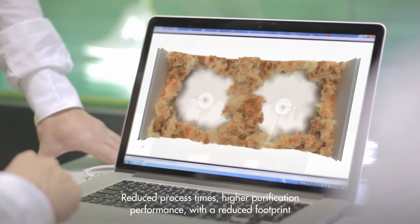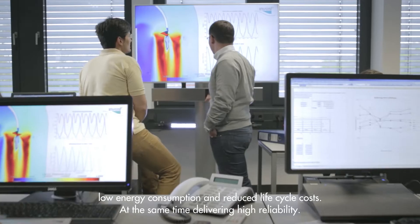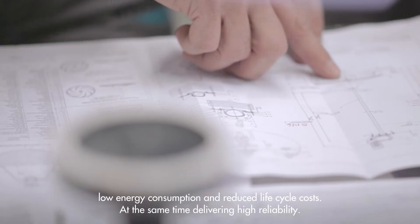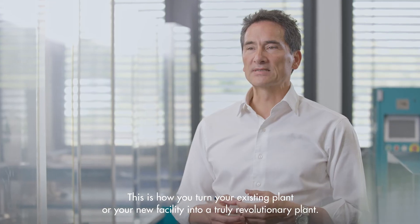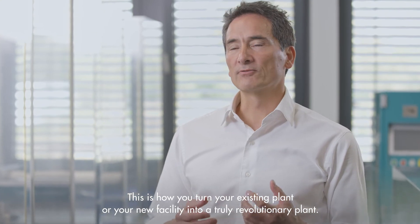Reduced process times, higher purification performance with a reduced footprint, low energy consumption and reduced life cycle costs — at the same time delivering high reliability. This is how you turn your existing plant or your new facility into a truly revolutionary plant.